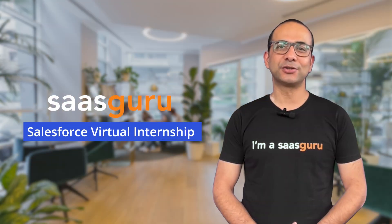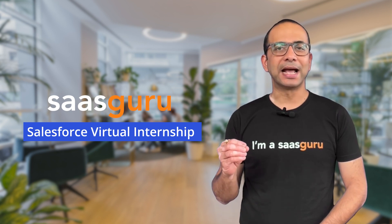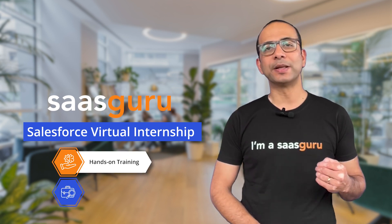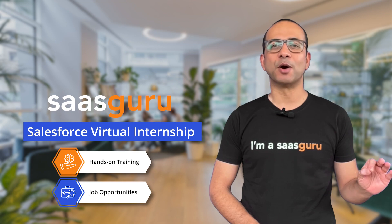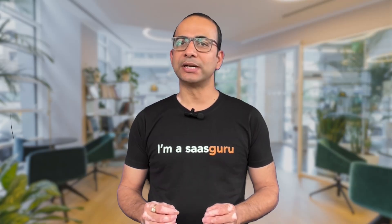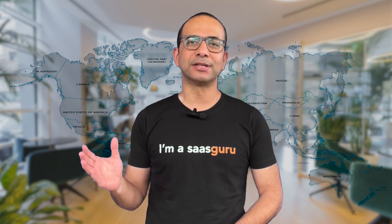SaaS Guru has cracked the code, introducing the SaaS Guru Salesforce Virtual Internship — the program that helps aspiring trailblazers get hands-on with Salesforce and open the doors to exciting job opportunities. We've got hundreds of these virtual internships ready to roll, and you can join in from anywhere on this big blue planet.